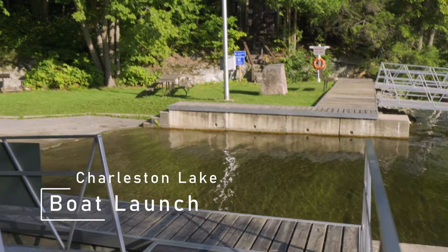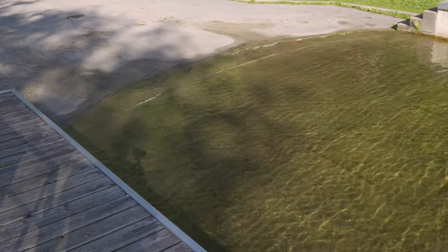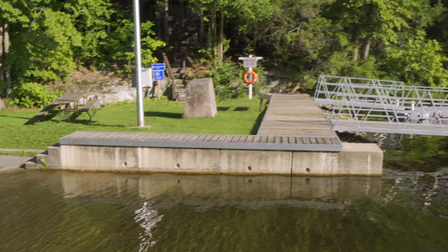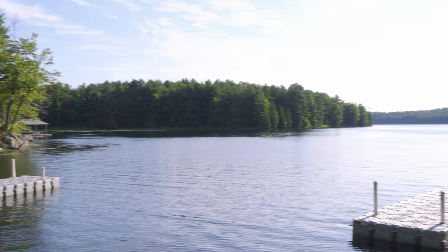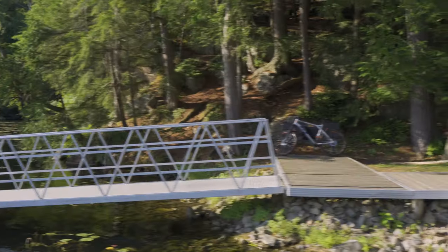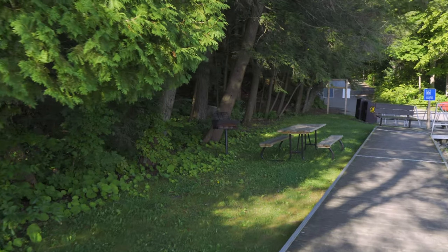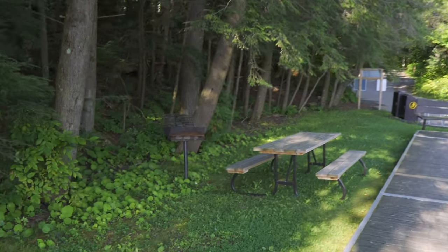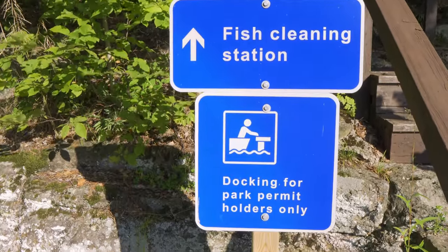Here's the boat launch — it's a bit green with algae but not too slippery, so you can launch your boat right there. There are benches, picnic tables, and even a little barbecue, so even if you have your boat here and want to stop for lunch you absolutely can. One of the unique things here at Charleston Lake is that they actually have a fish cleaning station, which I've just never seen before.